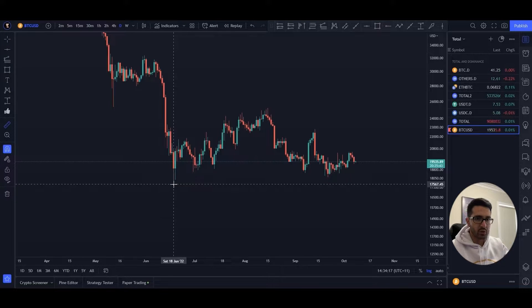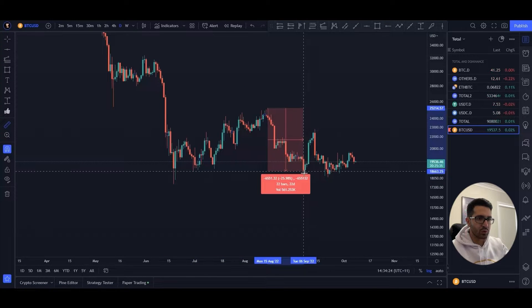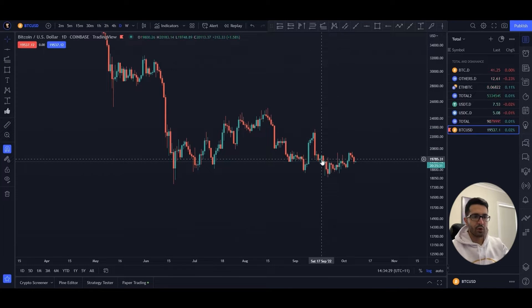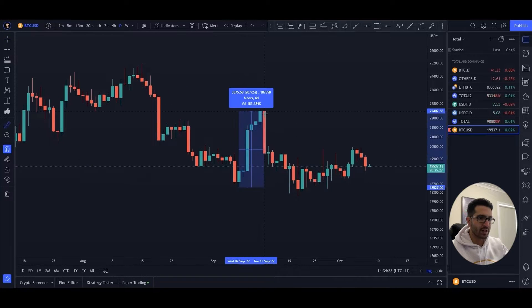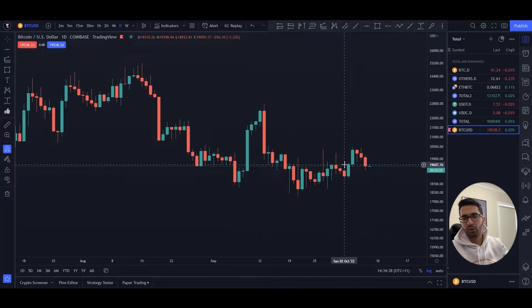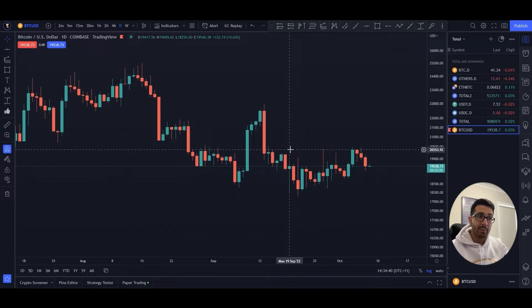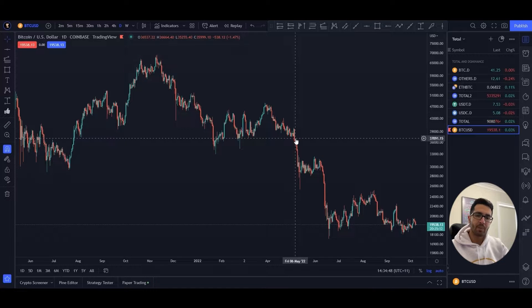Let me show this on the chart. It was 17,500 and it took around 58 days to reach 25,000, but it took around 23 days to reach back down to 18,500. That means the bears are in power. Same over here — it took around five to six candles to go up, and in one candle it engulfed four candles. That means the bears are in power, and if the price goes up, it's just going to shoot back down.